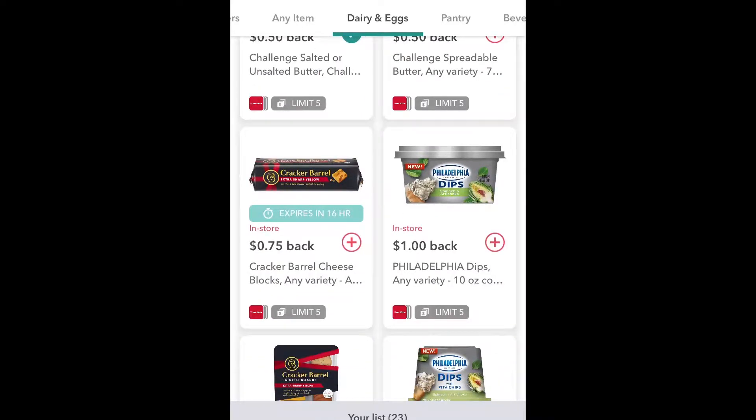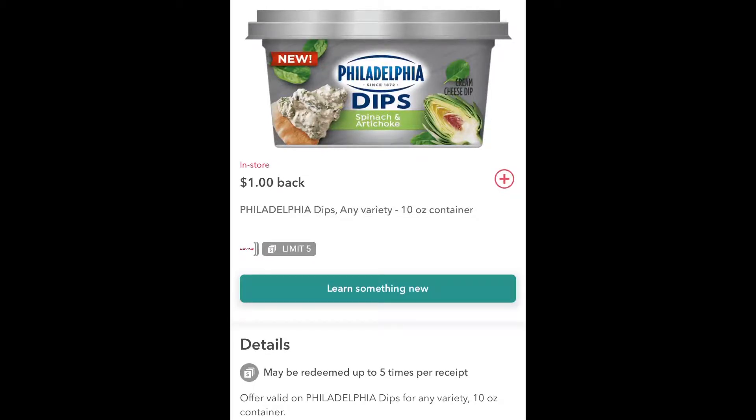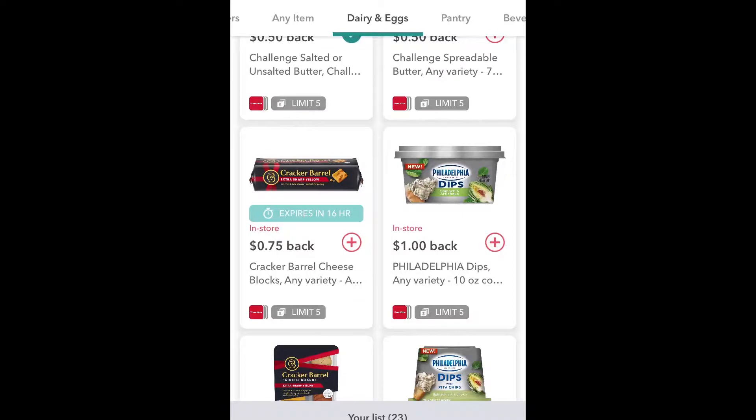With things that are buy-one-get-one-free you can actually get more money back. So with this one, under details it says it may be redeemed up to five times per receipt. So if these Philadelphia dips are buy-one-get-one-free and let's say one is three dollars, then if you're buying two of them you're really getting both for one dollar because you'll get two dollars back. So that's why it's really good to keep an eye on the buy-one-get-one-free deals because you're really getting a better deal.